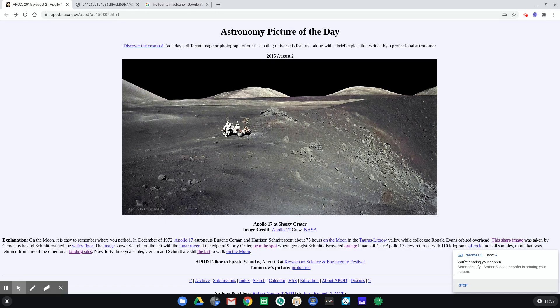I also wanted to show you this website, the Astronomy Picture of the Day, which is apod.nasa.gov. This is a great site for exploring astronomical pictures. We can click through some of these links to see different images. At the bottom you can see there's a description of the image — you can learn a lot of astronomy just by reading these descriptions. And all of these links are links to other astronomy pictures of the day.